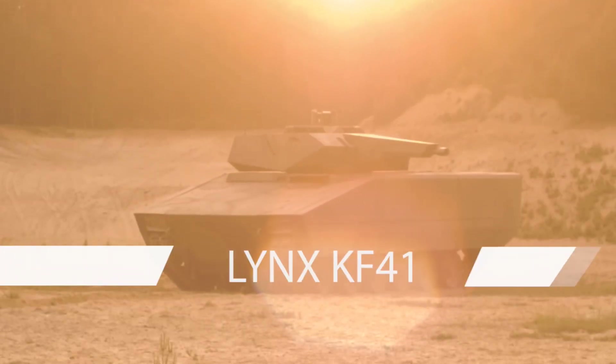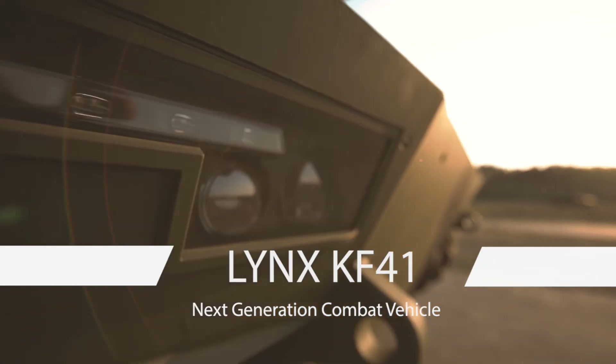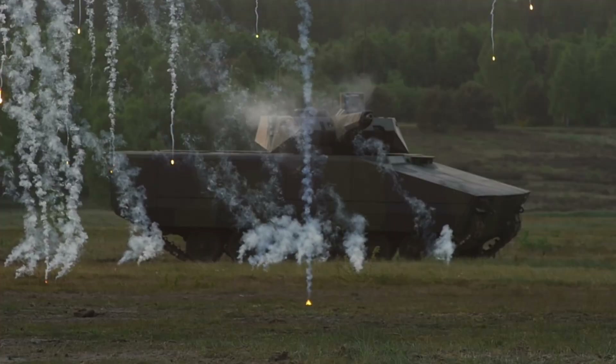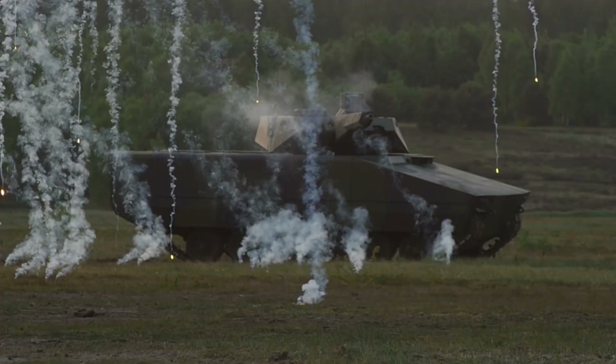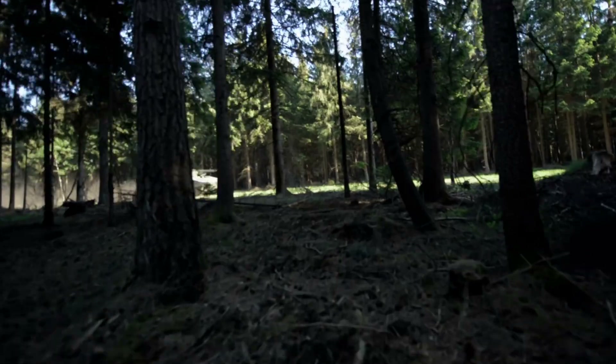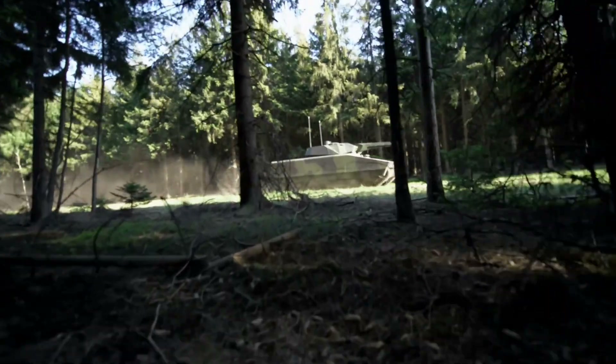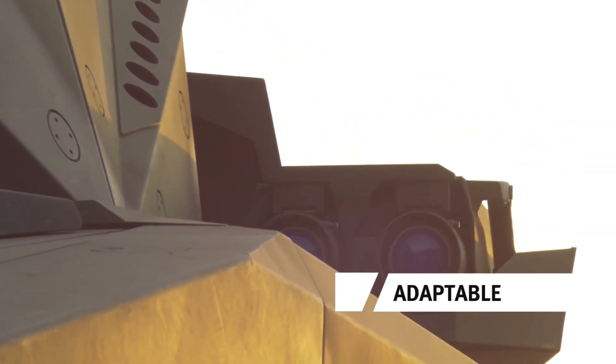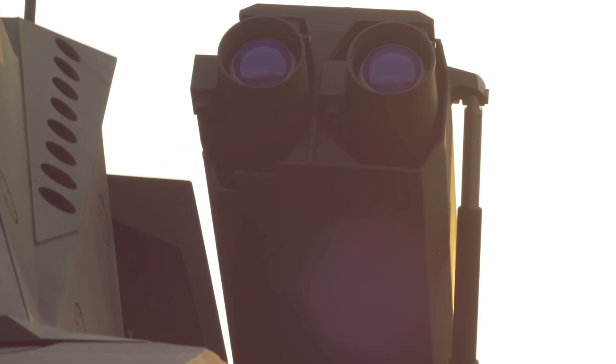I myself have always had a very strong fascination with new modern-day IFV technology, whether it be the Puma, the Ajax, the Lynx — all these new vehicles fascinate me to no end, because I have been quite heavily related to the Warrior and its experiences.